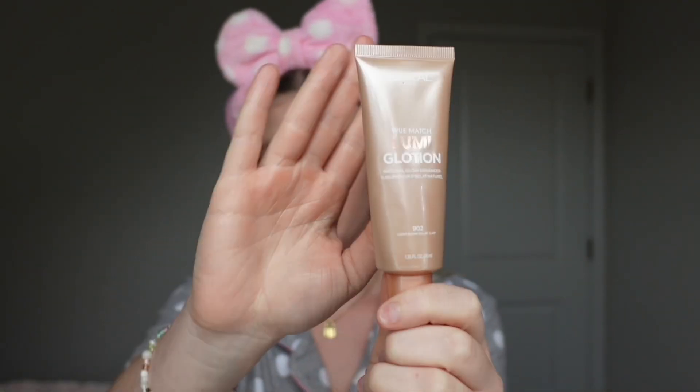This is the second product I use — it's the Lumi Glotion. This is my holy grail product. This combination together before your foundation is literally perfection. It kind of gives me that fake tan vibe, even though I'm not tan at all. So we love it.